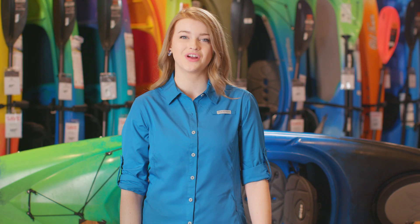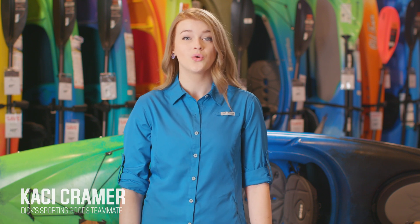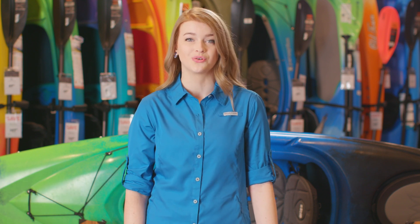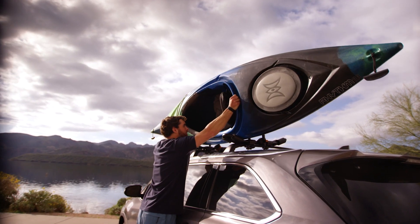If you're an experienced recreational kayaker looking to upgrade to a great intermediate level kayak, or a beginner looking for a boat with room to grow, the Rhythm 11 from Perception will have you paddling to a new beat in no time.